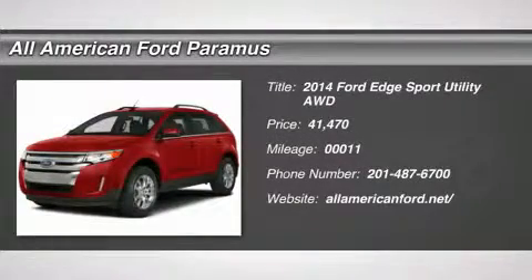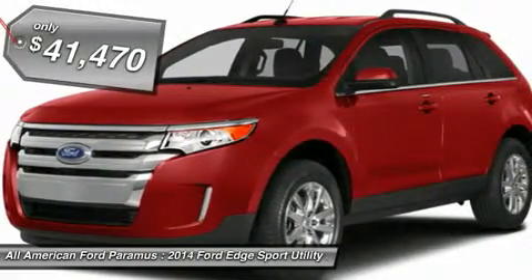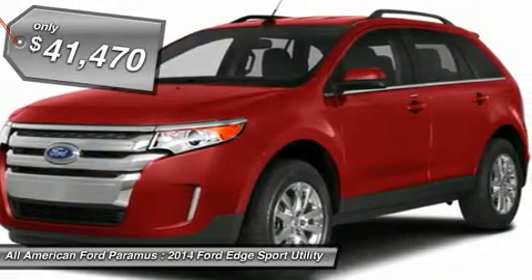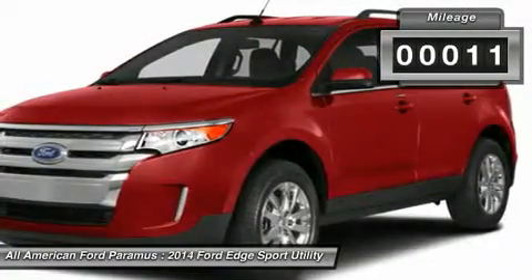The 2014 Edge thrills with more power and MPG. Either way, you're in for an exhilarating experience with Ford Edge, and it's priced below $45,000. This vehicle has less than 100 miles.